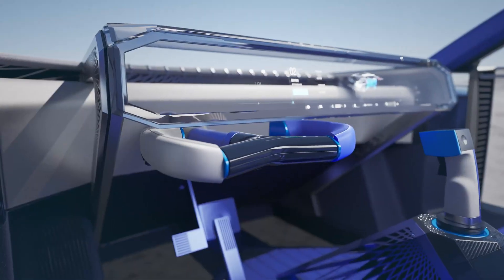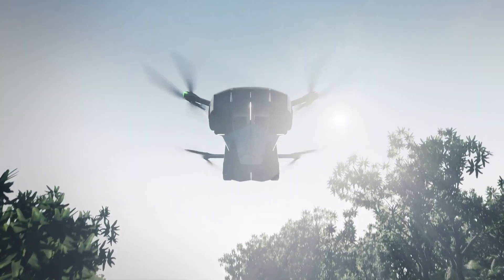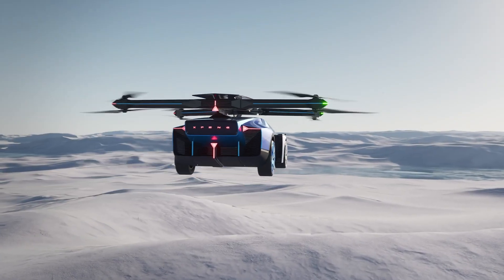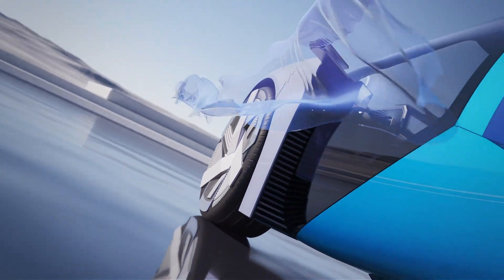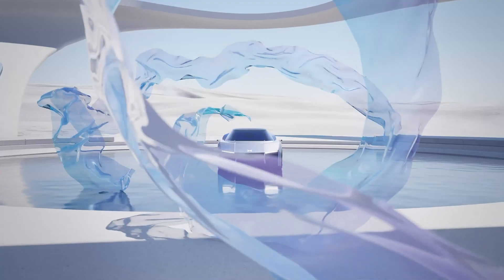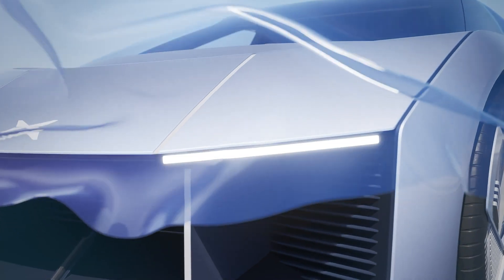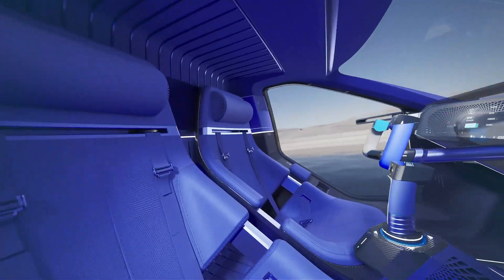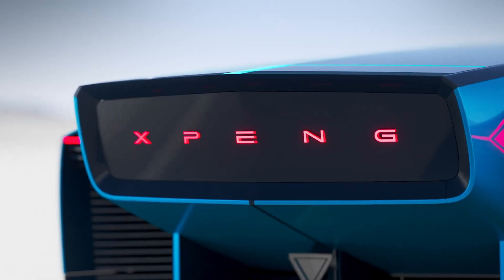Crafted from lightweight carbon fiber composite, the Aero HT strikes an impressive balance between durability and minimal weight. While specific performance metrics are still under wraps, this visionary concept marks a significant leap toward merging personal air travel with conventional road transportation, underscoring a commitment to pioneering advancements in electric aviation. The Aero HT is not just a vehicle — it's a glimpse into the future of urban mobility.